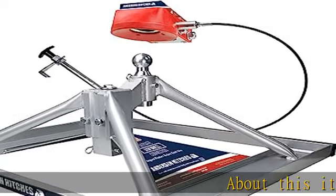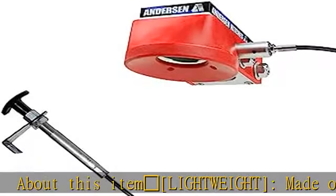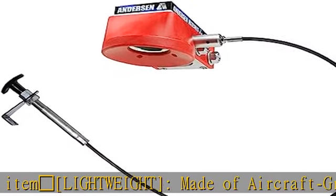About this item: lightweight, made of aircraft grade aluminum, the ultimate connection base weighs only 35 pounds, making install and removal a breeze for one person in less than one minute.